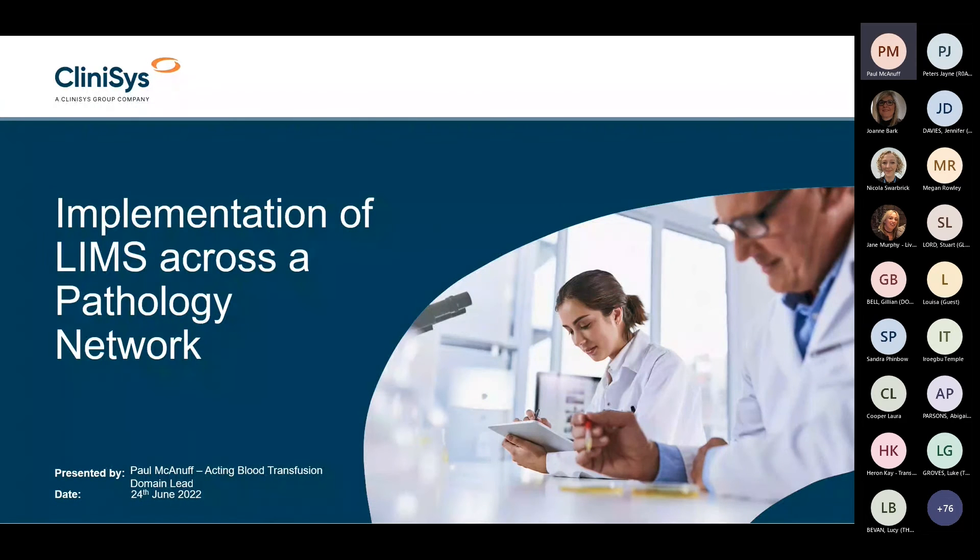Hi everybody. My name is Paul Mackinac. I currently work for Clinisys as the Action Blood Transfusion Domain Lead. Today I'm just going to talk about our experience of deploying the LIMS across a pathology network.